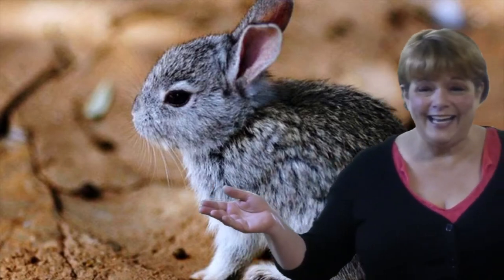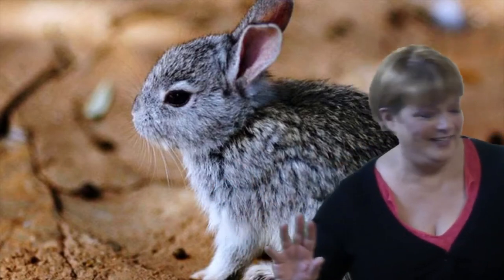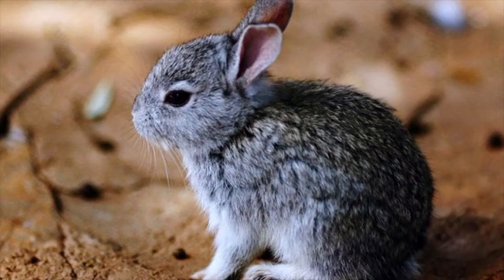Speaking of volcanoes, look at this guy! Mexico is home to the volcano rabbit — a short-legged, short-eared rabbit that lives only on the high slopes of four volcanoes in central Mexico.